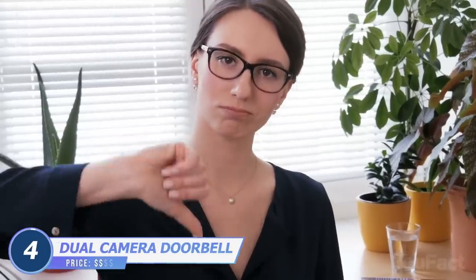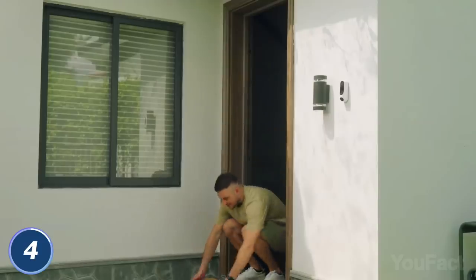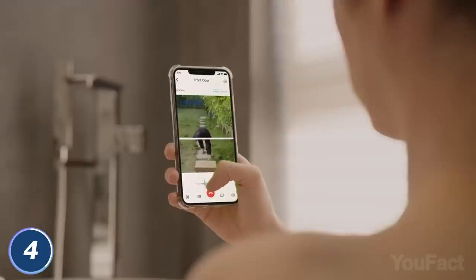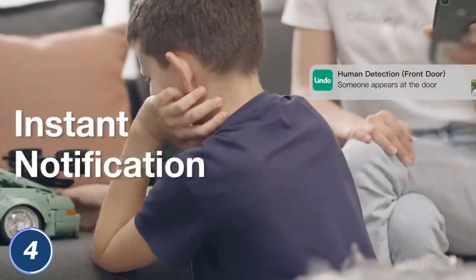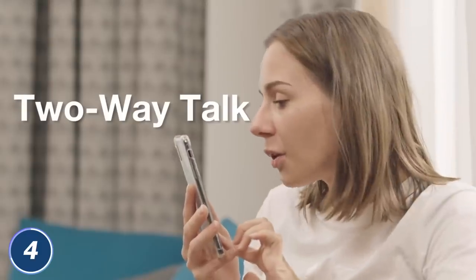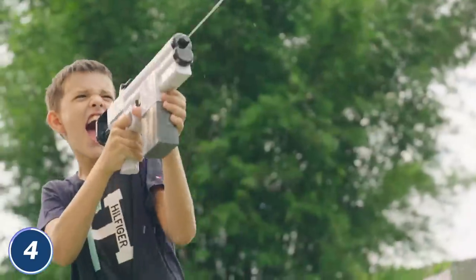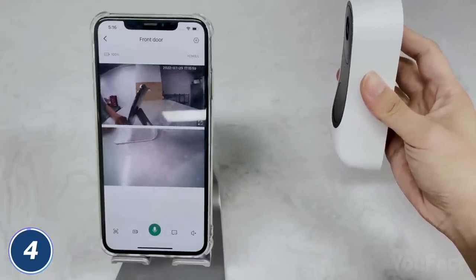A lot of people all around the world steal other people's packages right at their front doors — that's where a video doorbell is a must. Most of them show only the upper part of what's going on outside. The Lindo Dual Camera Video Doorbell removes blind spots in your field of view, detecting both packages and humans, and sending you instant notifications to your mobile device. With a dual camera design, it shows you everything in super clear 2K resolution. You can see, hear, and speak to people at your door with a two-way talk feature, and the IP67 waterproof rating protects it in any weather. Its six integrated infrared lights let you see visitors in the dark as well.